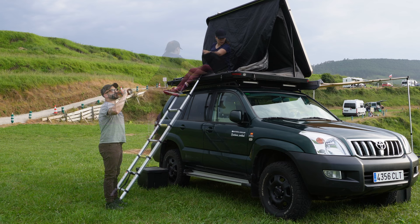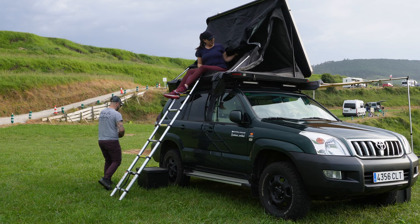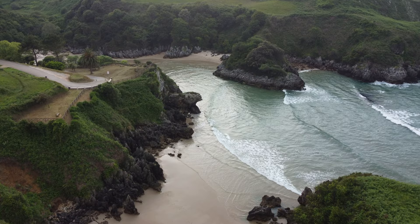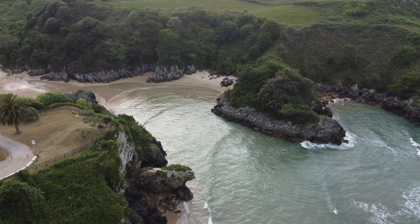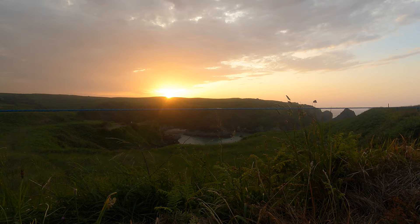Justo antes de caer la noche, montamos nuestra tienda de techo y tuvimos tiempo de cargar nuestras baterías con las placas solares. Mientras yo terminaba con los detalles del montaje, Mónica bajó a la playa para dar un paseo justo antes de la cena. Una cena deliciosa que más adelante podréis ver. Me dejo ya de presentaciones y os dejo con el vídeo, espero que os guste. Pues aquí estamos en un lugar maravilloso.